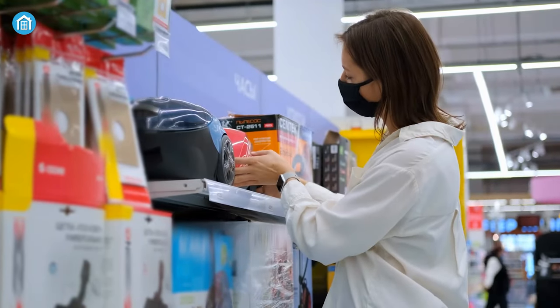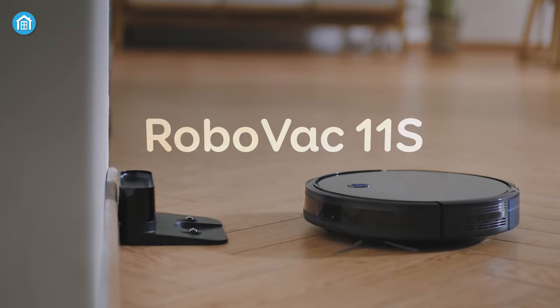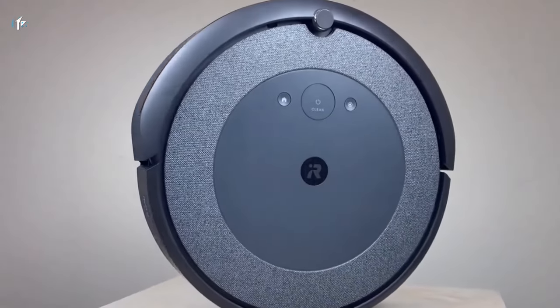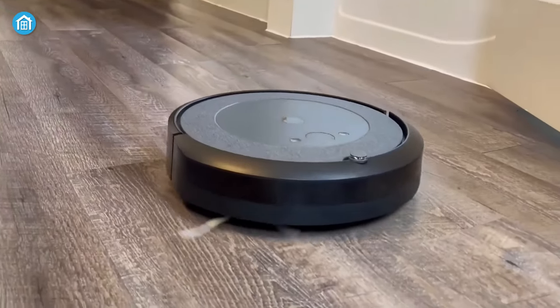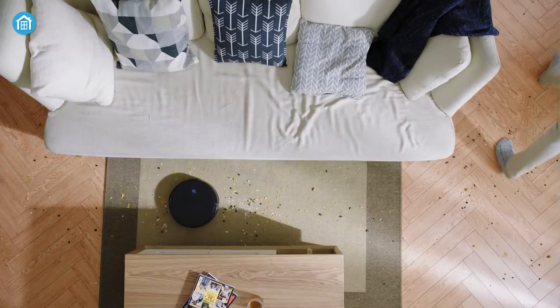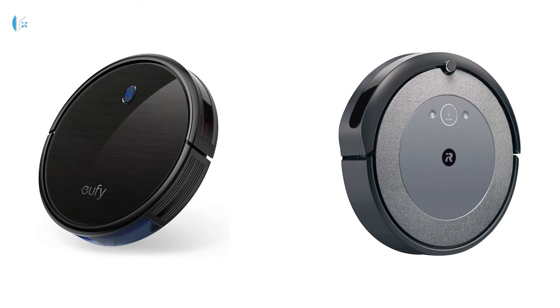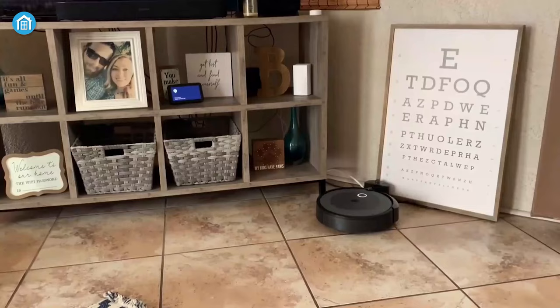If you ever head to the market for a robotic vacuum, there are high chances that you have heard of RoboVac 11S and Roomba i3 EVO. One has a solid build quality, HEPA filter and offers low maintenance. Meanwhile, the other performs well on carpet cleaning and incurs meager recurring costs. Plus, both can be found for under $500. So, which fits you well? Let's find out.